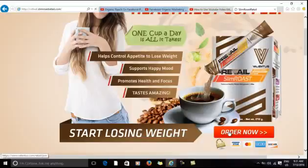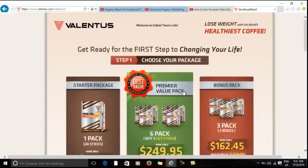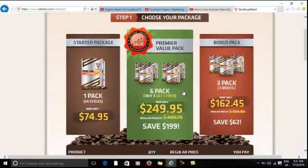This page allows you to choose your preferred package. Choose one. The Premier Pack is recommended for best value.